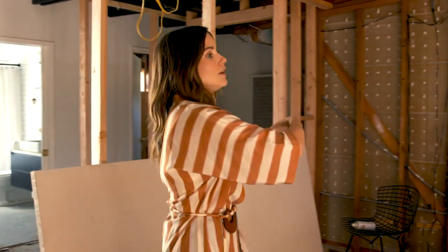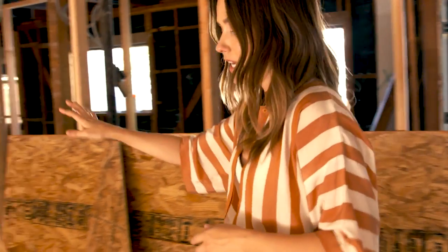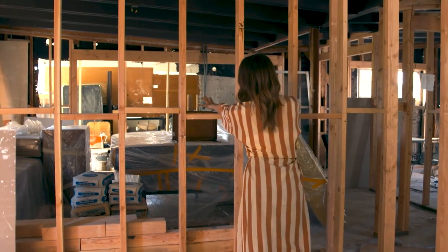You'll be able to come in, you'll walk into a kitchen, we'll have a dining table here. It'll move straight into the living room. It's not a huge space, but it will feel so open. That'll be a bedroom back here.